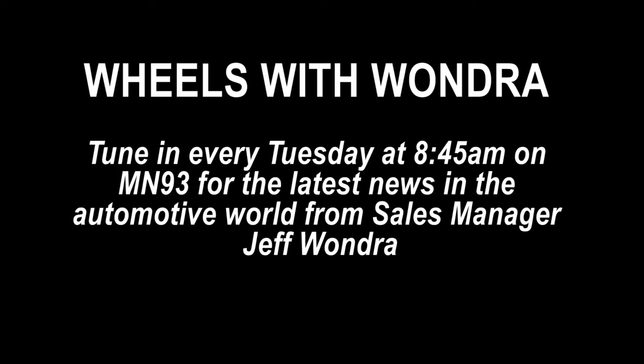Jeff Wondra from Snell Motors joins us this morning. Good morning, Jeffrey. Good morning. Good to have you in today. We're talking Cadillac today — the Cadillac CT6. CT6, yes.